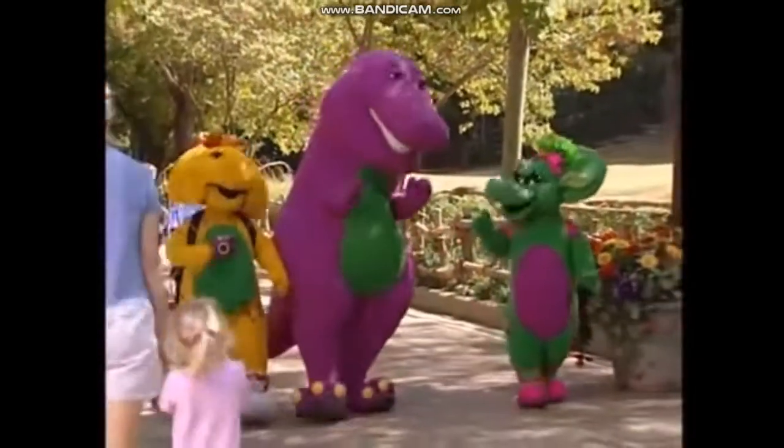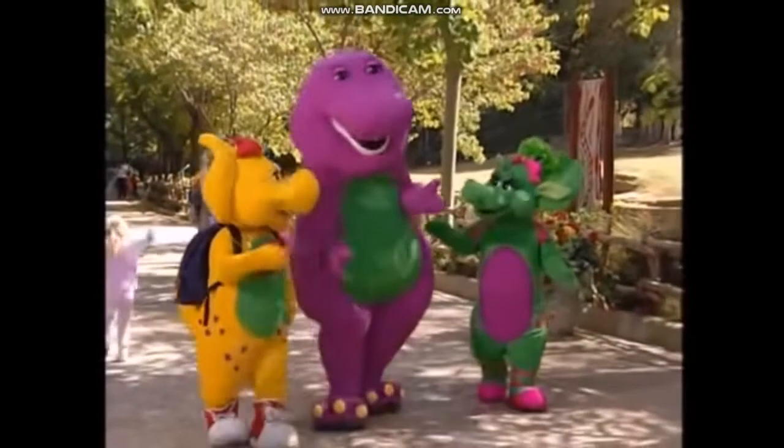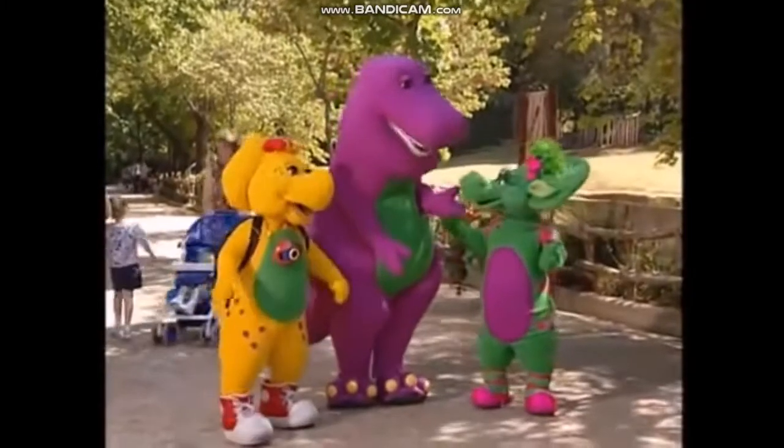Barney? Yes? Why do tigers have stripes? Well, the stripes help them hide in tall grass. And there are lots of other animals who have stripes, too.